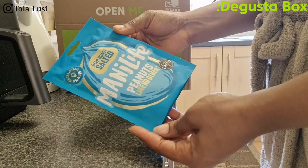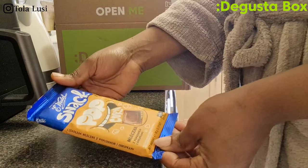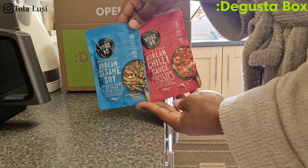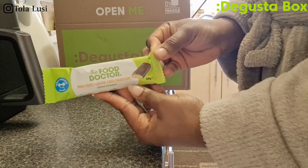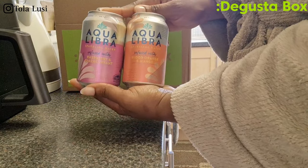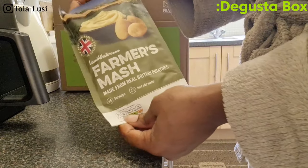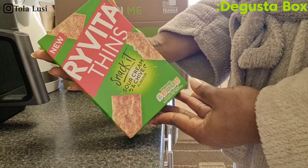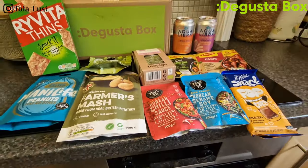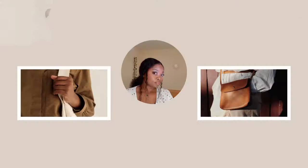Before we go, I want to quickly unbox my Dacosta box. Dacosta sends me a box every single month to unbox with you guys, just to show what comes in the box. If you're also looking to get your box, I highly recommend you use my coupon code as displayed on your screen — this gives you three percent off your first box and it is absolutely worth it. Thank you guys for watching — remember to like, share, subscribe, and I'll see you in my next one.